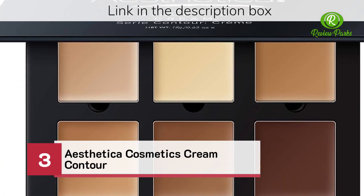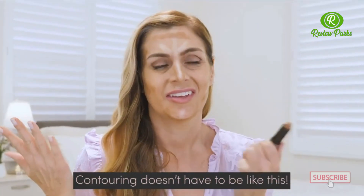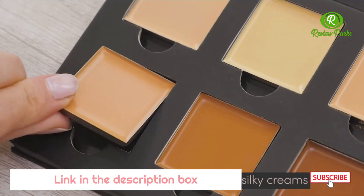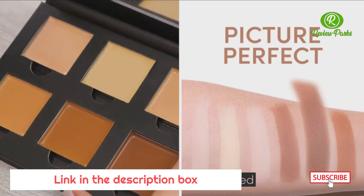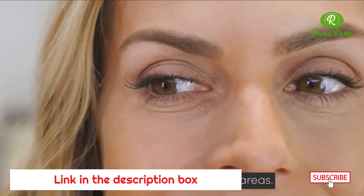Number four: Aesthetica Cosmetics Cream Contour. Contouring doesn't have to be difficult. That's why I only use Aesthetica's Cream Contour Kit. The kit includes six ultra-blendable silky creams that can be custom-mixed to sculpt your natural features or downplay any problem areas.